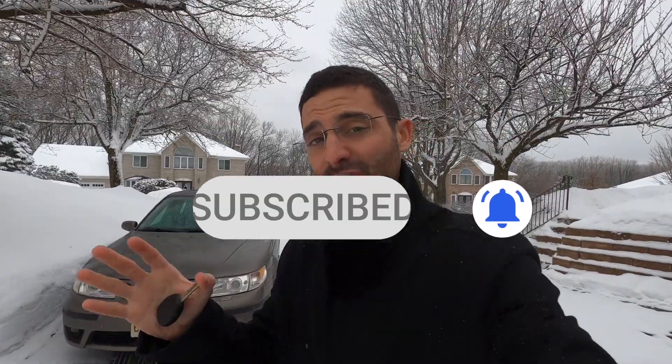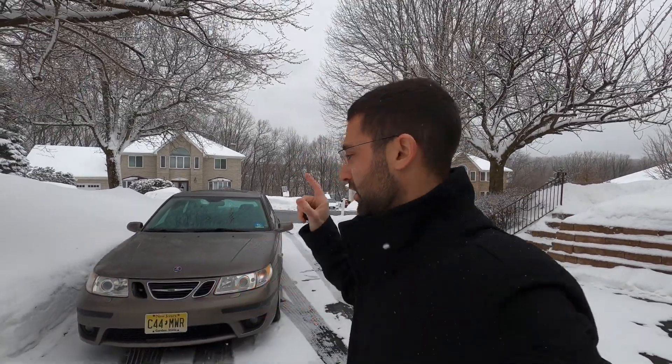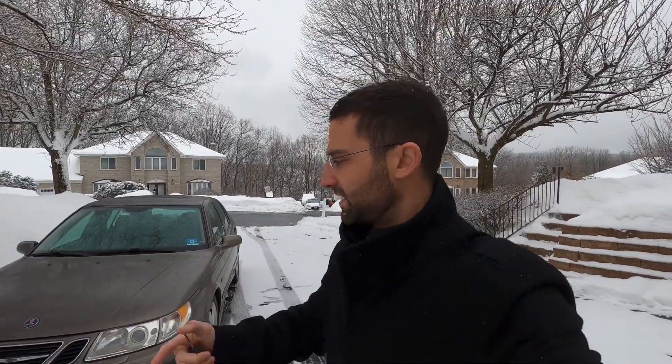If you haven't been watching the channel the last six months, we got this car from a subscriber last year in September. He donated it to the channel. It wasn't in the worst shape but it was not the best shape, and of course we brought it back to life completely. It needed some work done, it needed some paint, it needed some TLC.